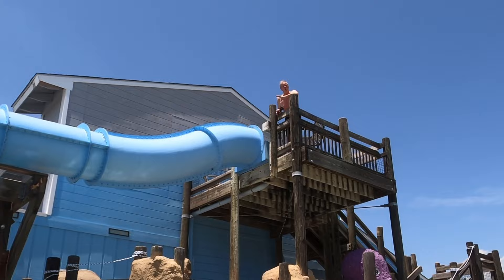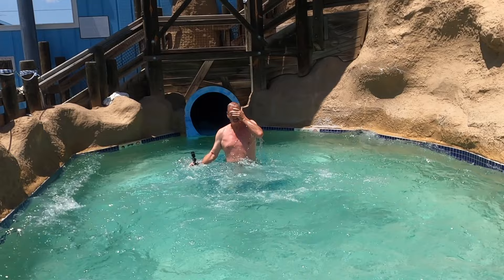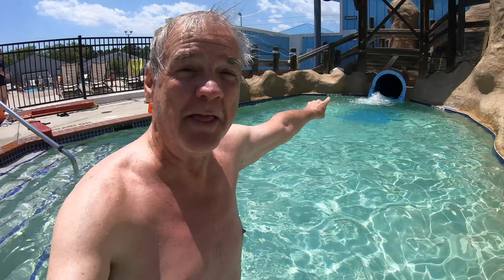No matter how old you are, you are going to enjoy this water park. It's open on Saturdays throughout the whole summer on the weekends. Here we go through the big slide in the water park — it is amazing! The giant slide is fun and fast. You've got to try it.